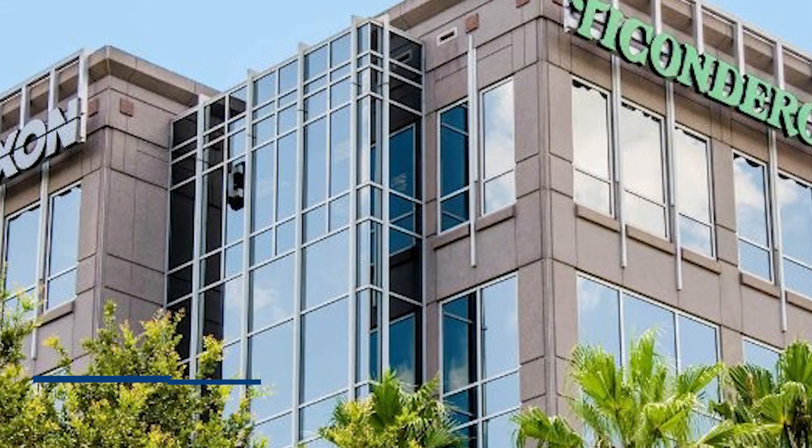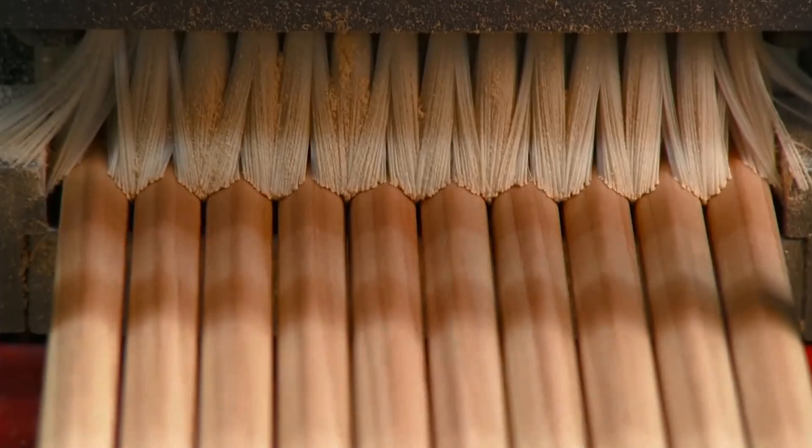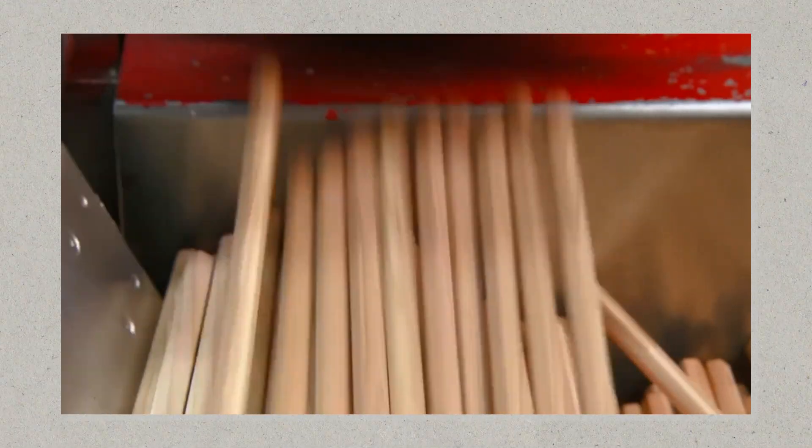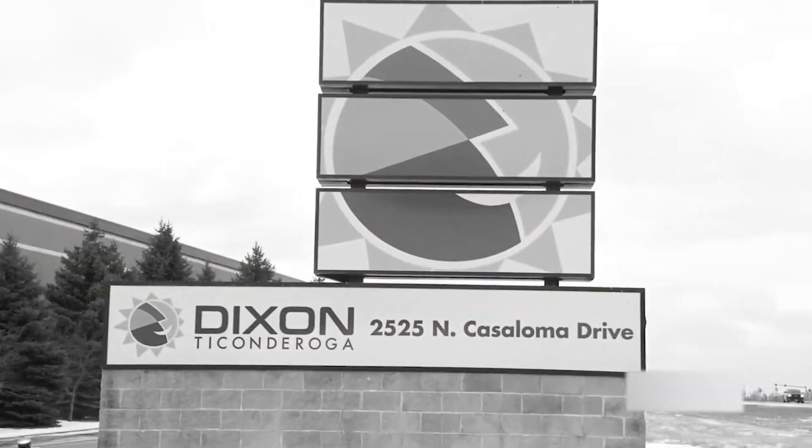This transition was followed by the acquisition of the company by F.I.L.A. in 2005, which led to the closure of its main U.S. factory in Versailles, Missouri. Despite these changes, the company continues to operate a distribution center in Georgia, where a limited number of pencils are produced to maintain its designation as a domestic manufacturer. The company's headquarters remain in Heathrow, Florida.